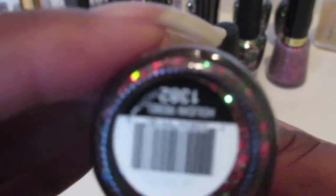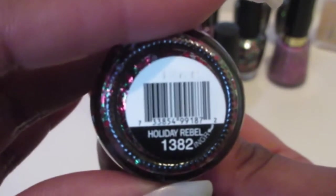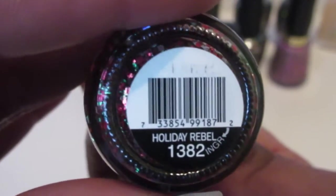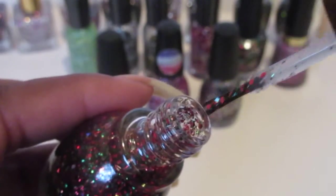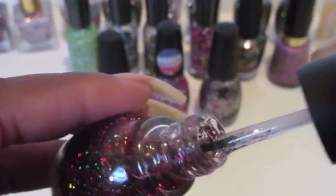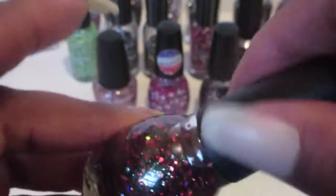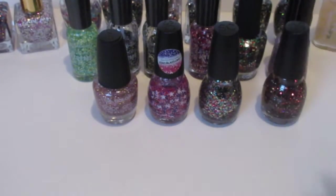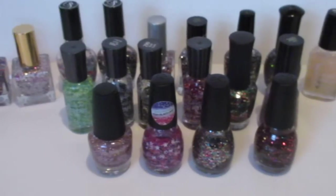And the last but not least is called Holiday Rebel — that's like a Christmassy one, another one with a pretty color, great for Christmas time. So yeah, that's what I wanted to show you guys today. Hope you like it, tell me what you think, and as always — thumbs up, see you later, bye!